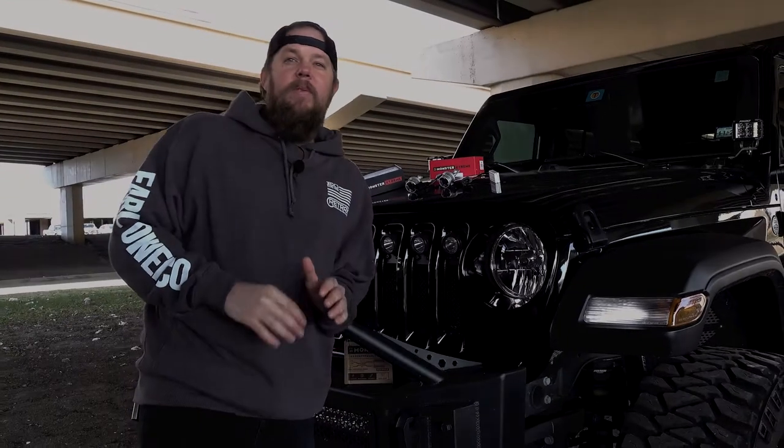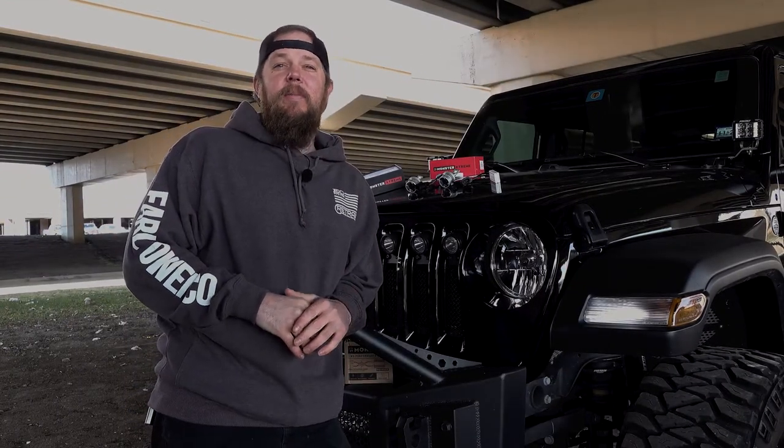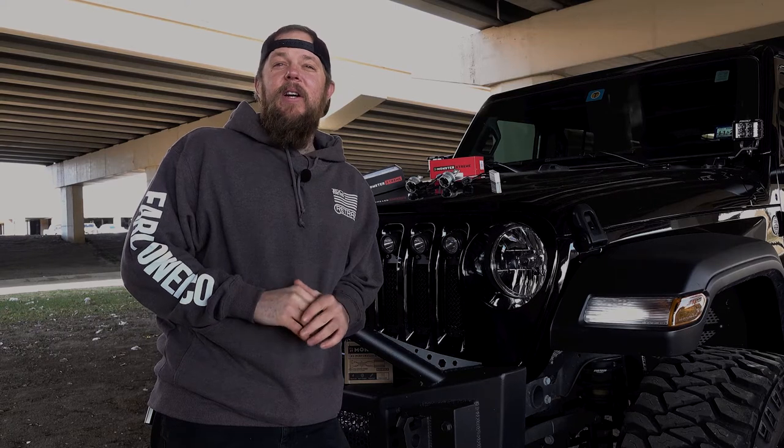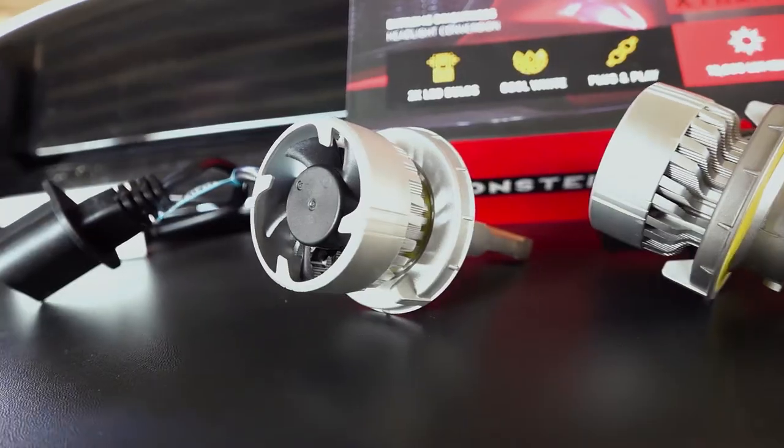Most vehicles come straight out of the factory with halogen headlights, and it can be pretty costly to upgrade those lights. A cost-effective way to do that is to replace just the bulb with Arc Lighting's LED headlight kits.